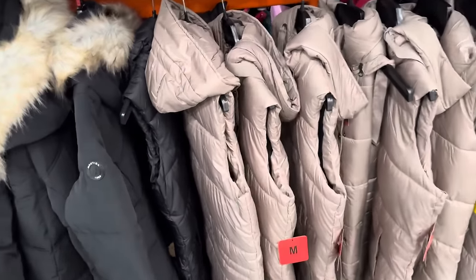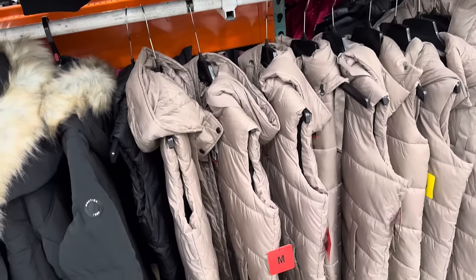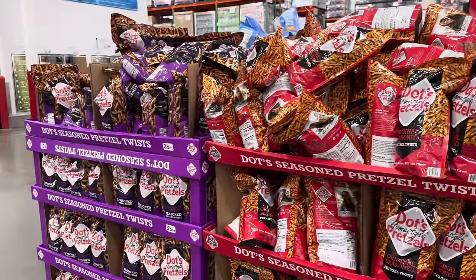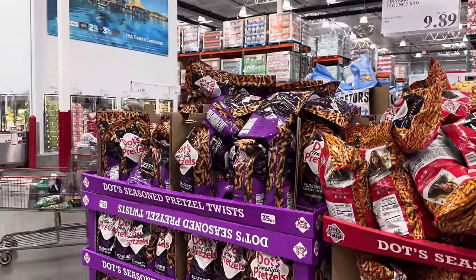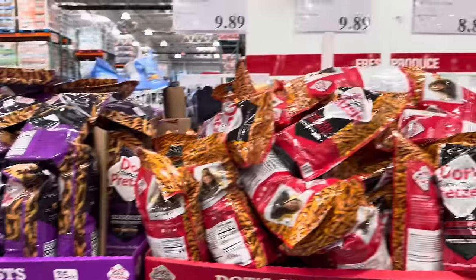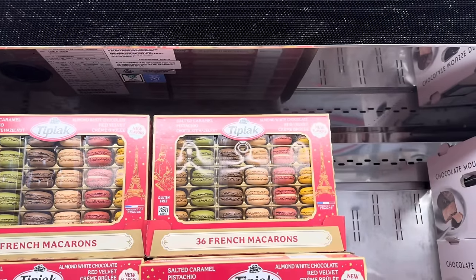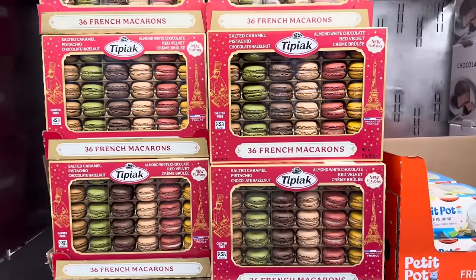Check this out — this is a long ladies vest with the puffer going on. It's from the brand Weatherproof. I like the color — it's taupe. They've got all the pretzels going out over here — probably for all those parties you're going to be having. They do have Dot cinnamon and sugar pretzels, and the original. $9.89 for the 35 ounce bag. The yummy French macarons are on sale — $4.30 off making them $9.99. There is salted caramel, pistachio, chocolate hazelnut, almond white chocolate, red velvet, and crème brûlée. New flavors, product of France, and it is gluten free.